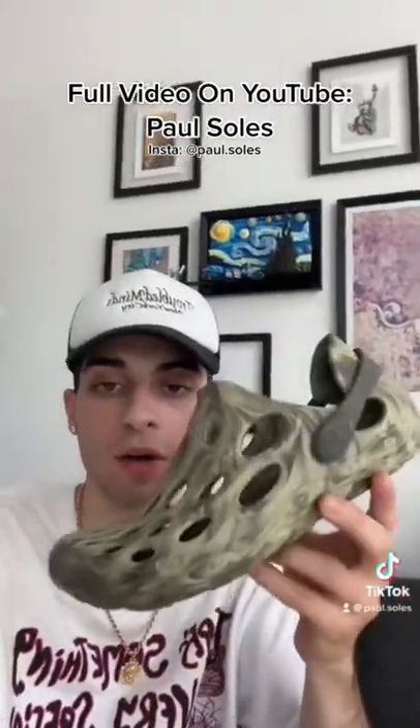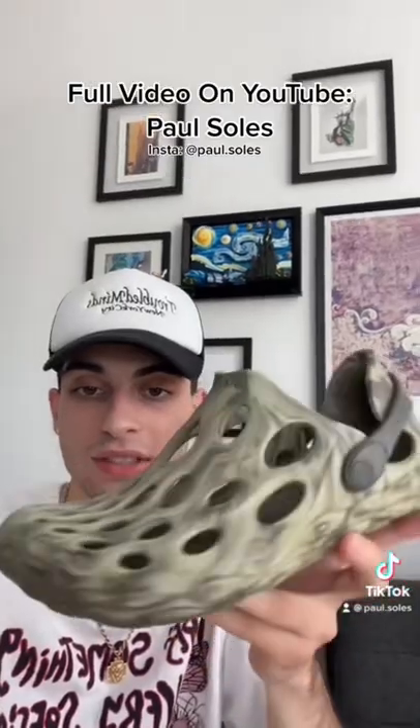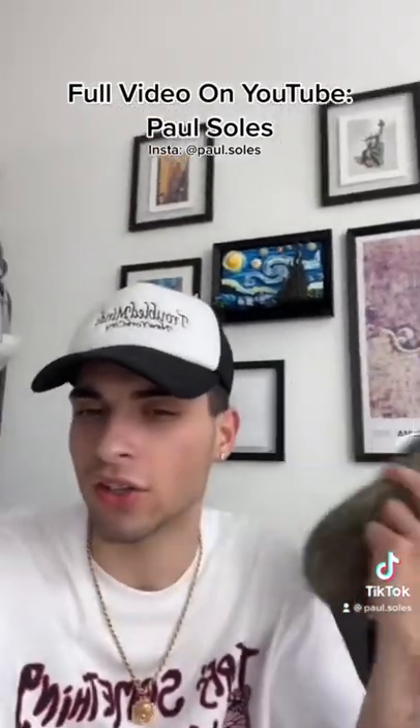Next we got the Merrell Hydro Moc. You could get these for like $45 on Merrell's website, so these are definitely tough and something different from a regular Croc.